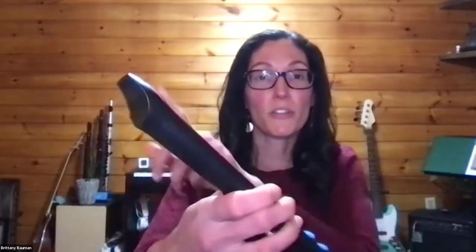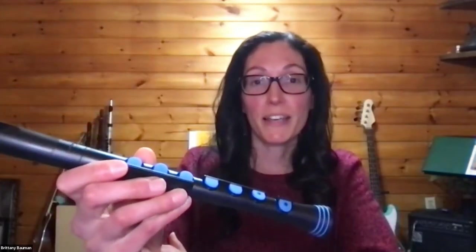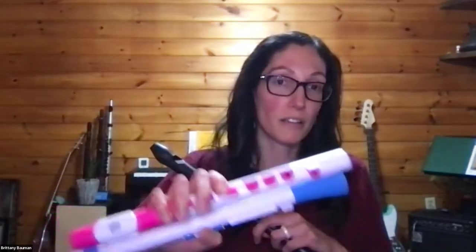One question from the chat: how early can you start implementing these instruments with kids — first grade? Personally I've gone as young as second grade with the Recorder Plus, which is a regular recorder with keys. If you have really advanced first graders, you could absolutely try it. I personally use these instruments with third grade as the youngest. Ben's experience: I usually start with third grade — the dexterity and fine motor skills just aren't there with younger students, and I don't want them to have any roadblocks or failures right off the start.